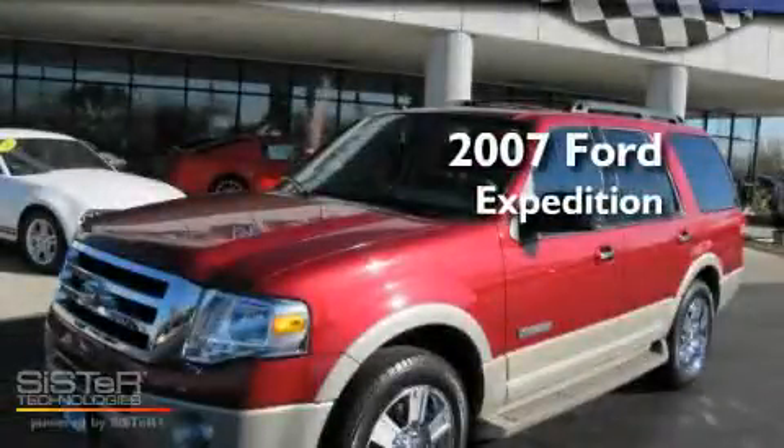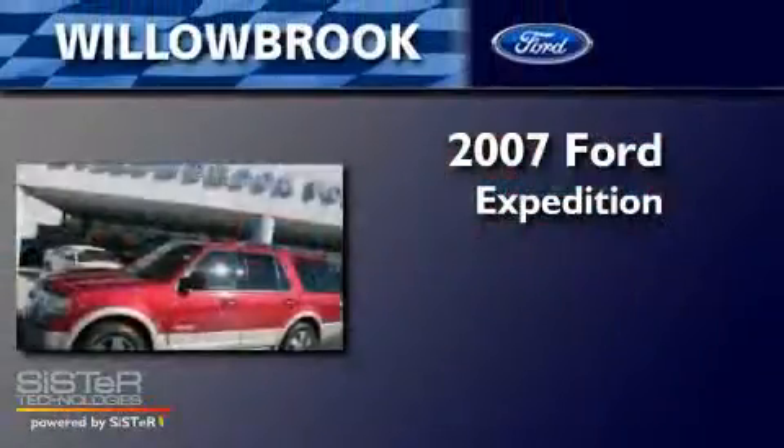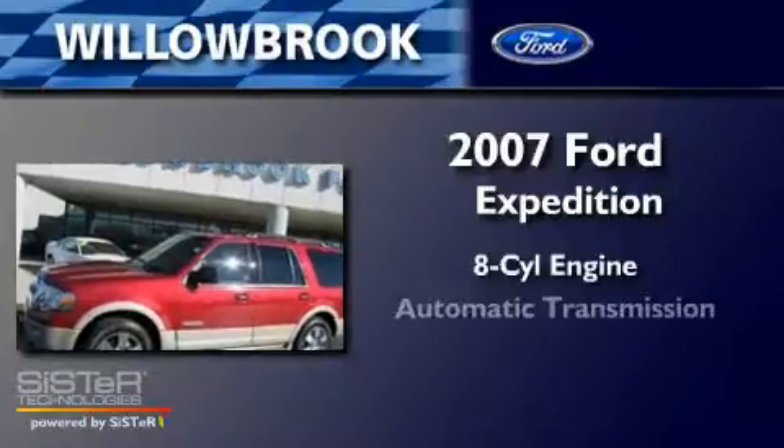This is a 2007 Ford Expedition. It features an eight-cylinder engine and an automatic transmission.